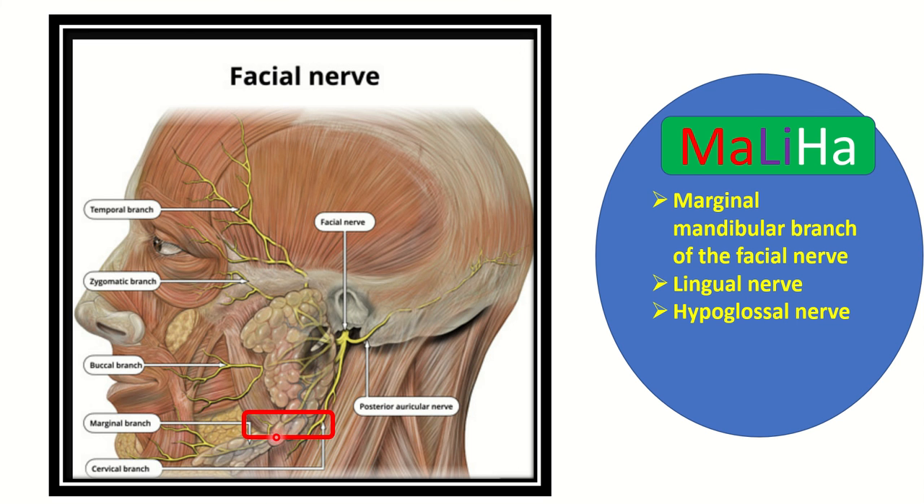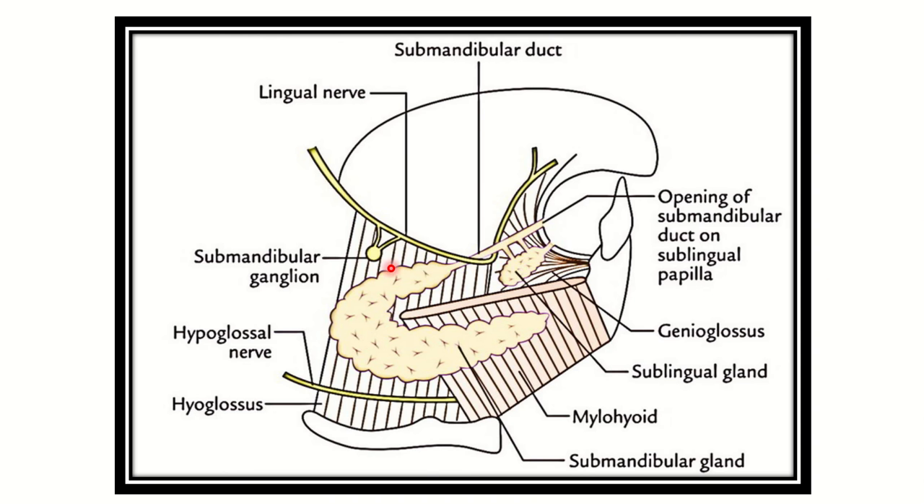Here we can see the submandibular gland. The marginal branch of the facial nerve passes through this region. The other two — lingual and hypoglossal — are also visible in this picture: here is the lingual nerve and here is the hypoglossal nerve.